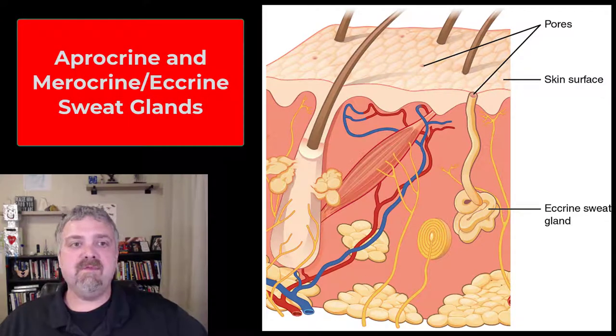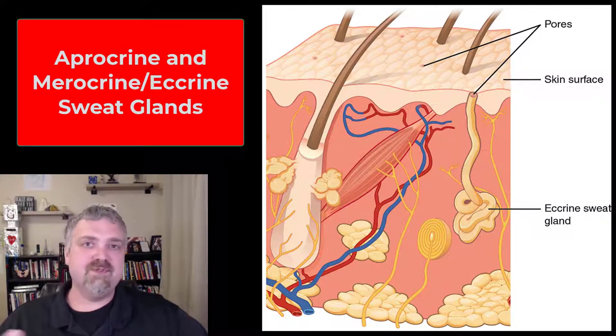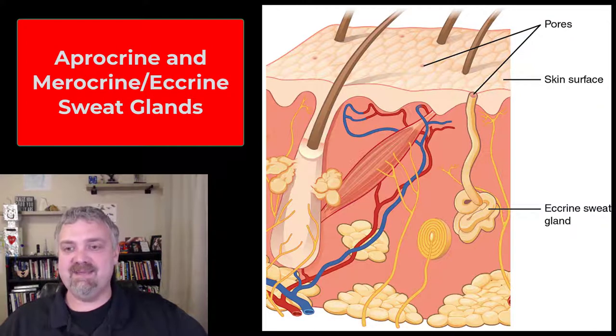Hey everybody, Dr. O here. This week we're going to talk about the two types of sweat glands, also known as sudoriferous glands. So we have what are called apocrine and merocrine, or eccrine, sweat glands.